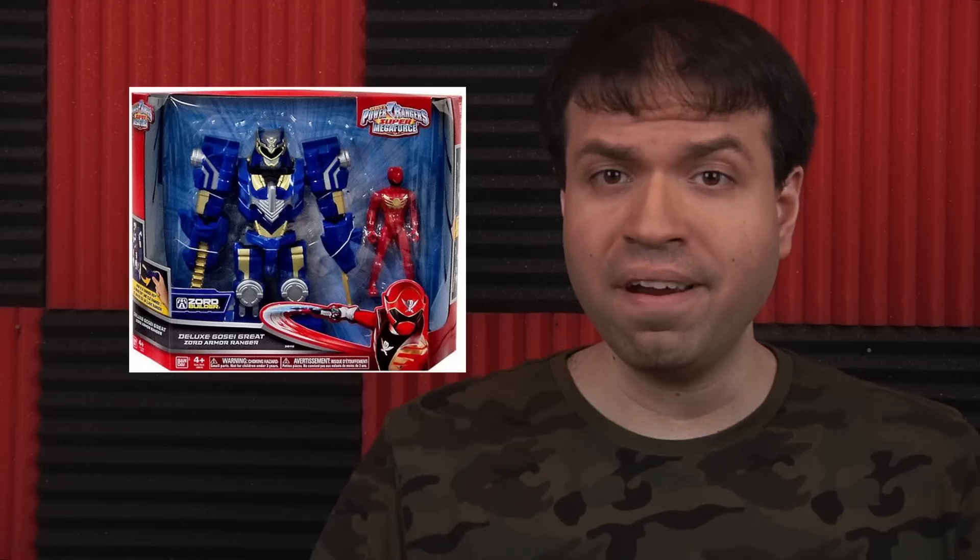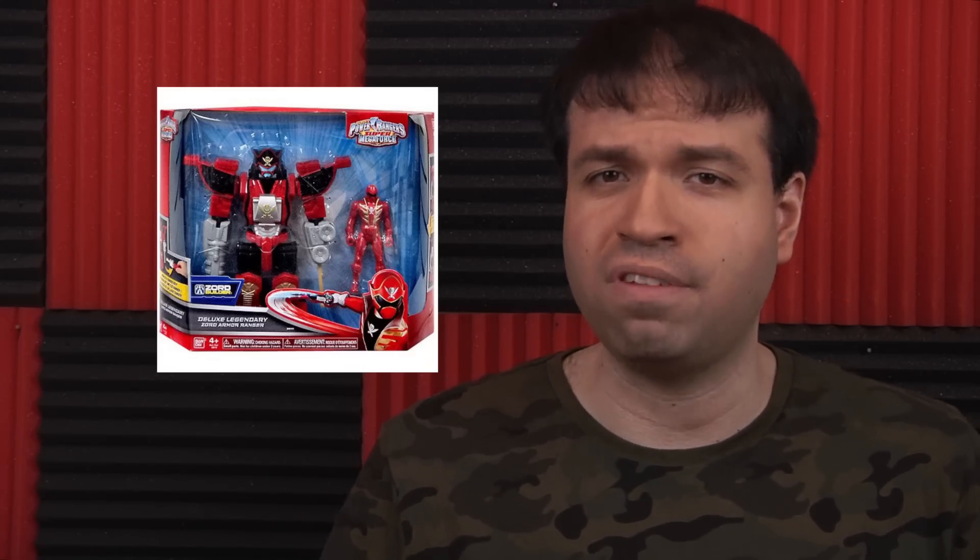Great Zord Armor Ranger — Power Rangers can make very cheap-looking toys, and this is high on the list. Every department failed: design, functionality, painting. Look at the Red Ranger — it's not just a lack of paint; the one thing they did paint, the visor, makes him look like he's looking down. It's supposed to look like the Gosei Great Megazord crossed with Noah. There's another version that looks like the Legendary Megazord, which was better. It's bare bones — it could have been a cool combining set that let you form the Gosei Great Legendary Megazord or something.